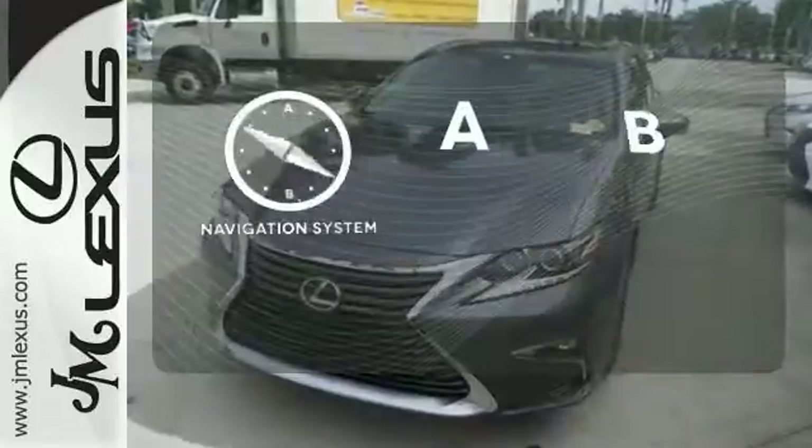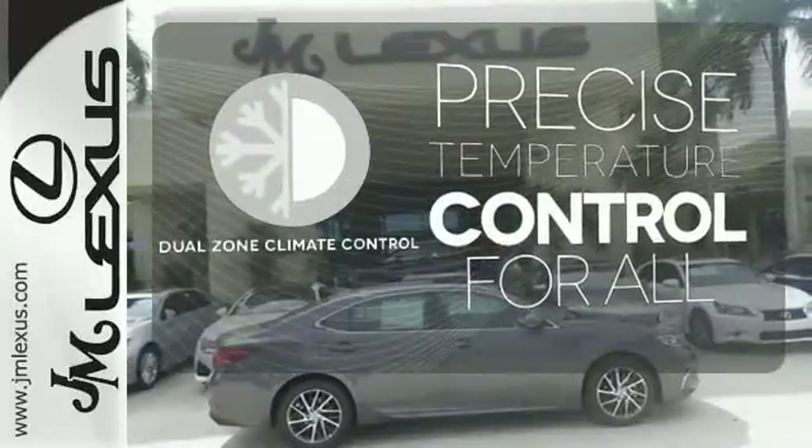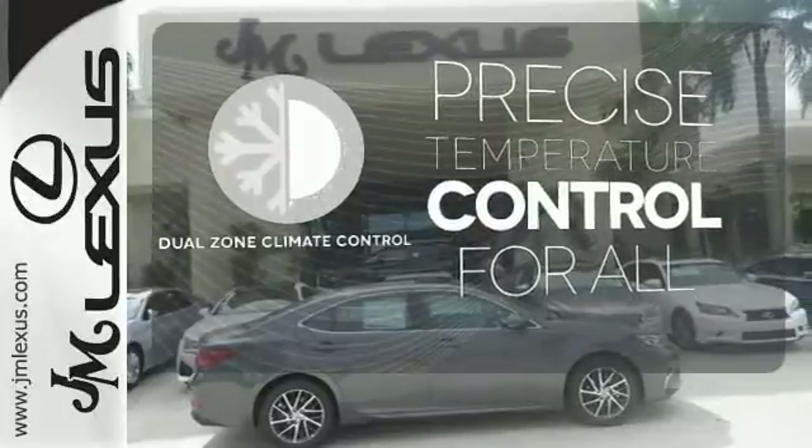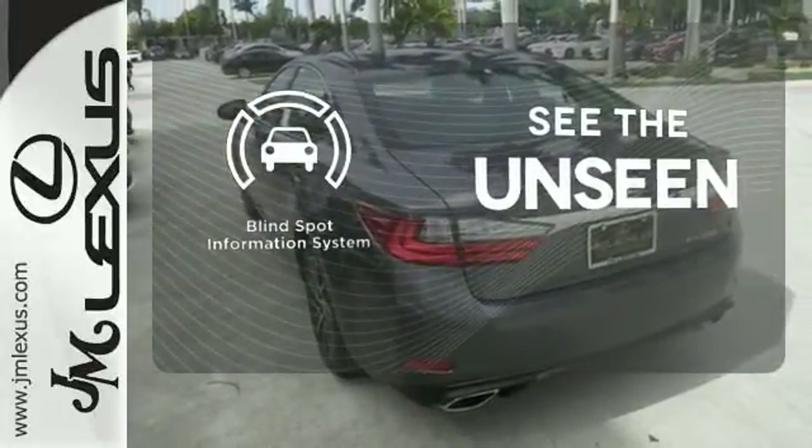Never feel lost again with the navigation system. No one will complain about the temperature with dual-zone climate control. Negotiating traffic has never been easier, thanks to the blind spot indicator.